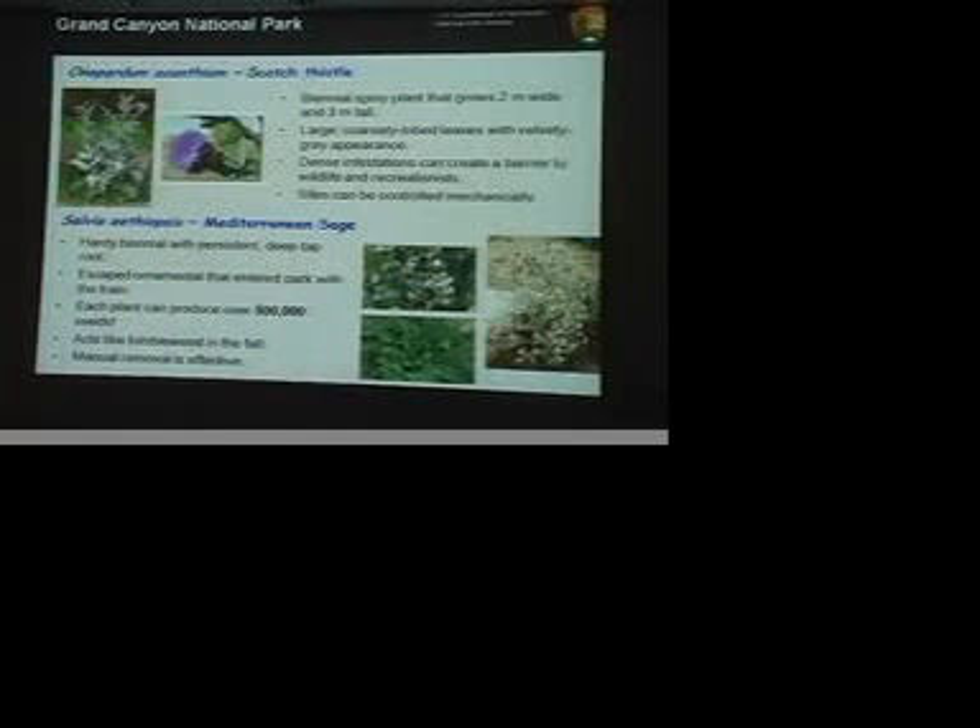To highlight just a couple of those species: Scotch thistle is one I've seen up in Utah. When it really starts growing in an area, it can completely blanket the ground. It's got a silvery, kind of fuzzy leaf, and the rosettes can be just incredibly wide. It can absolutely exclude anything else from growing in those areas.